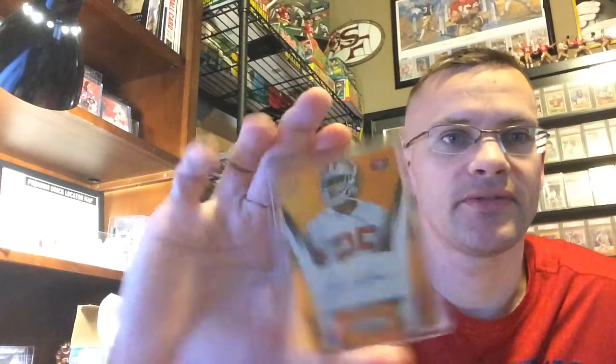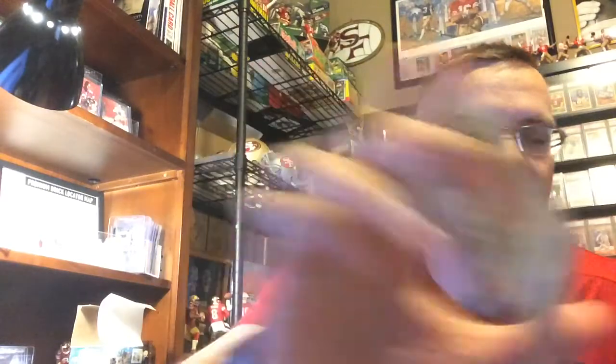There's an orange parallel out of 75. Strata Tremolar. There are two Drace Anderson autos. I'll try to speed up — I hear babies in the background, I think the wife's got it under control. There's a lot of numbered cards in here. Drace Anderson out of 299. Frank Gore out of 299.